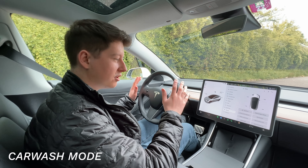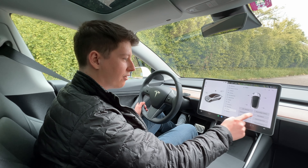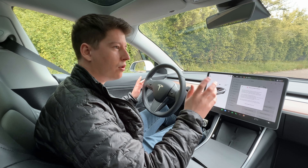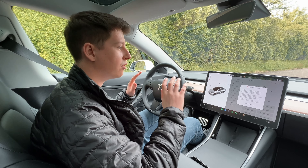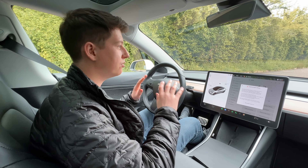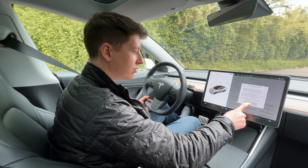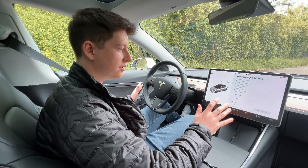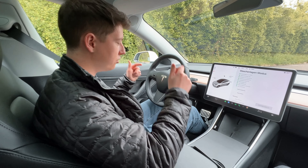If you ever go into a car wash, under Service you can find the Car Wash Mode. Basically what it does is lock all the doors, roll up all the windows, and disable all the sensors and cameras so nothing goes wild in the car while being in the car wash. You can turn this on right here and it's all set.